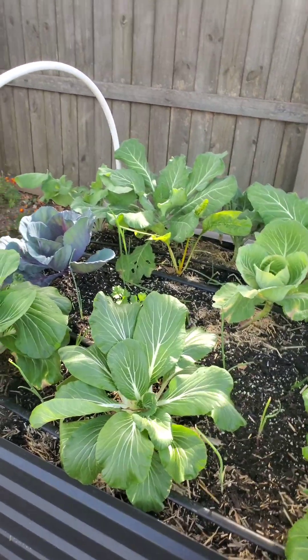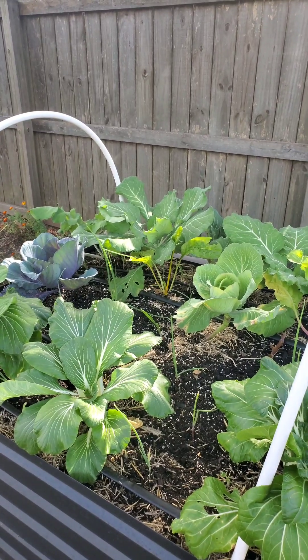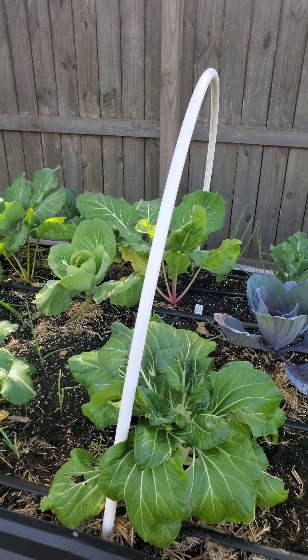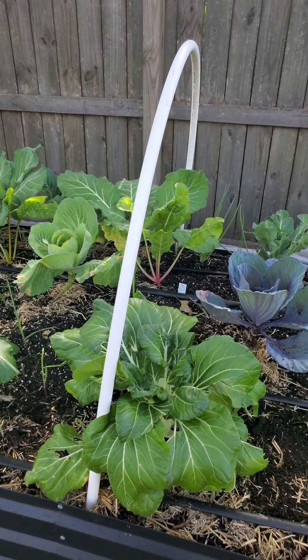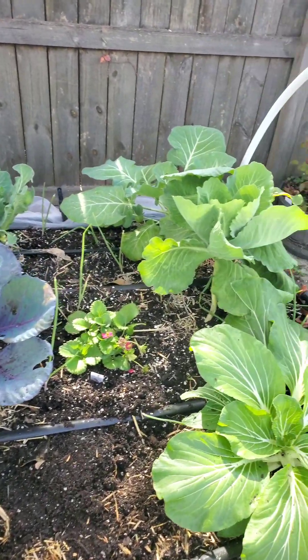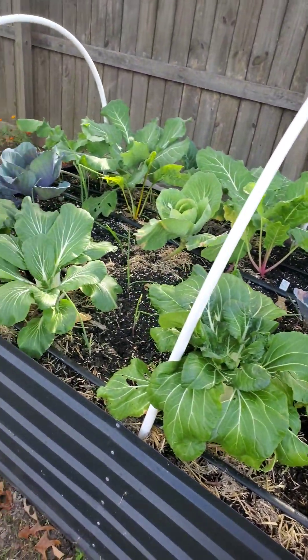red cabbage, regular cabbage, arugula, collard greens, broccoli, cauliflower, garlic, onions, scallions, strawberry, and Swiss chard. And I feel like I'm missing something.